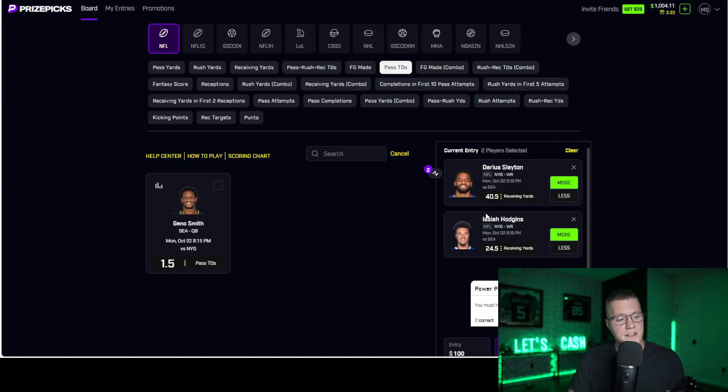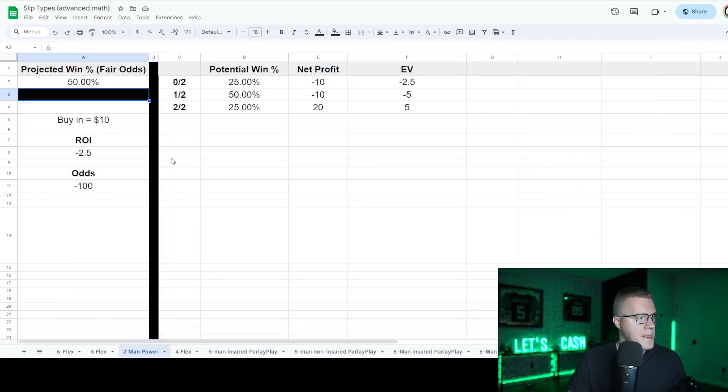If we look at a two-man power, let's take the average casual sports bettor hitting at near a 50% mark. If you're only hitting at 50% on each individual leg — say Darius Slayton receiving yards 50% of the time — you're going to lose money long-term in two-man powers. The percent odds break down like this: going two out of two you're hitting 25%, going zero out of two you're hitting 25%, and going one out of two you're hitting 50%. Given the payout of only 3x, this breaks down to a specific break-even percentage.